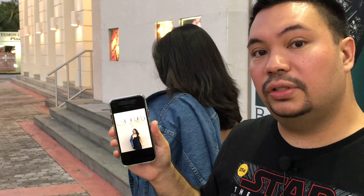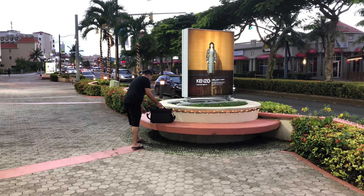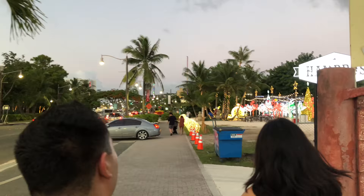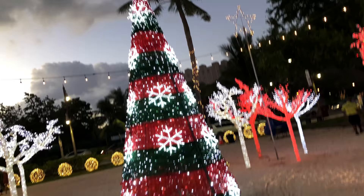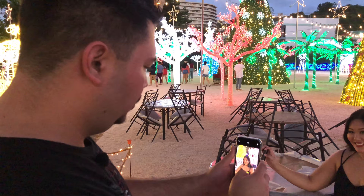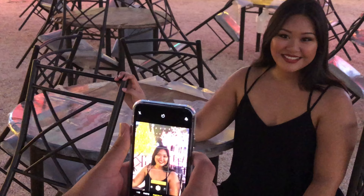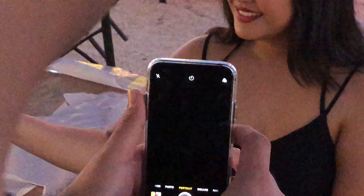We're heading down to the Christmas lights to see if we can blur the background and get those bokeh balls. The iPhone X has two camera lenses — the regular wide angle is f/1.8 and the telephoto is f/2.4. I want to do a comparison test, getting as close as I can — shooting against the Sigma 50mm f/1.4.